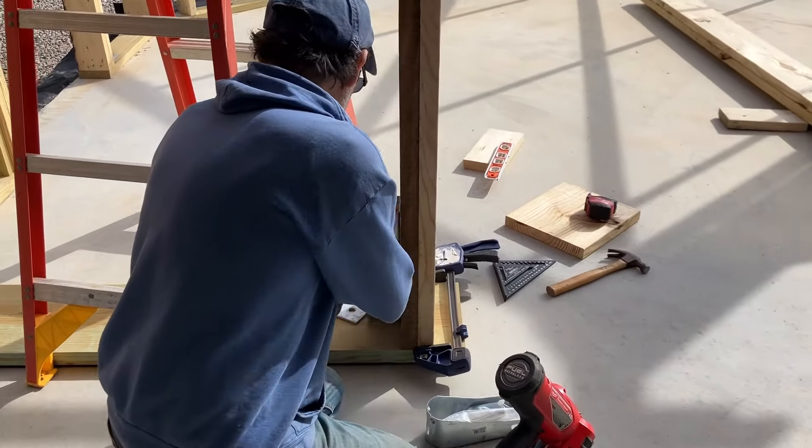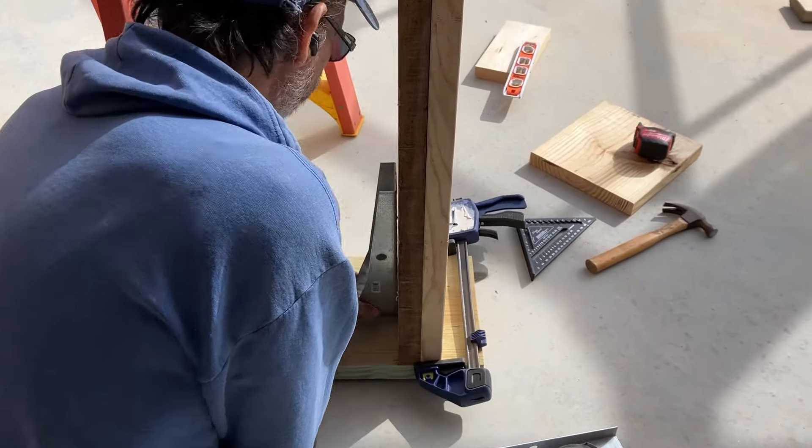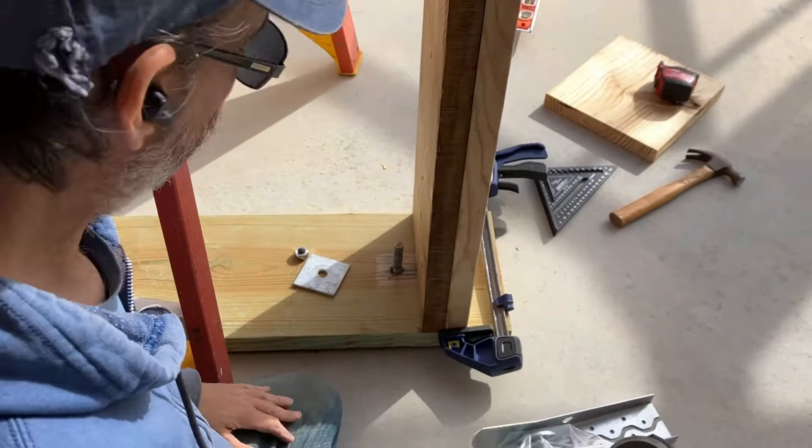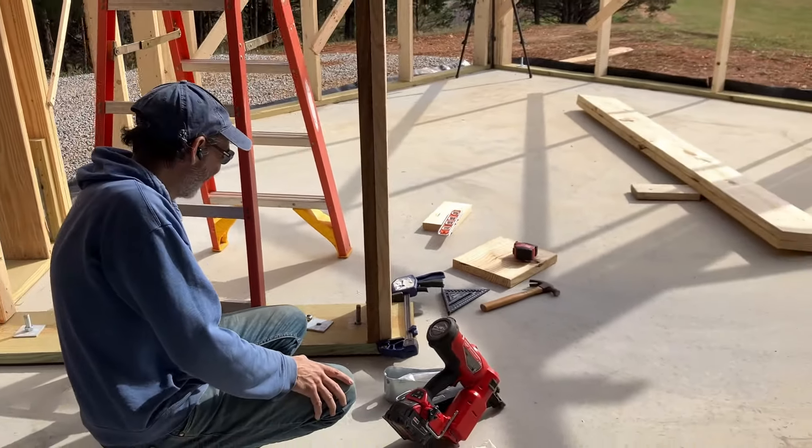Good idea to test the hurricane bracket. Nice and perfect. If it didn't, that would be a problem at this point. Then I quit. No quitting allowed.